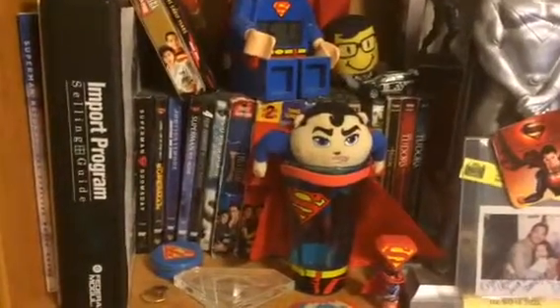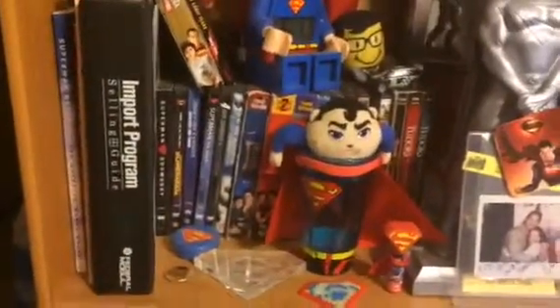Hi Alona, it's Erin. Oh maybe I should show you. Anyhow, this is my whole Superman collection.